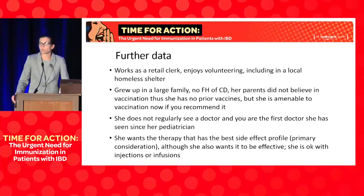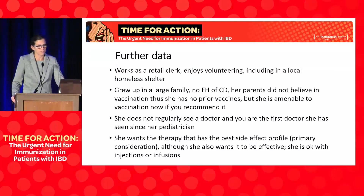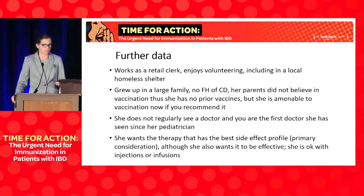When I had these conversations with her, she works as a retail clerk, enjoys volunteering at a local homeless shelter, and grew up in a large family. Her parents didn't believe in vaccination — she had no prior vaccines. But as an adult she said, if you think I need them, I'll get vaccinated now. She doesn't regularly see a doctor, which I find common in young patients with Crohn's. She's very concerned about side effects as her primary consideration, but also wants effective therapy and is okay with any modality — she just wants to get better.